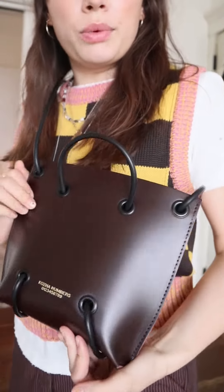It's perfect for a night out. I love the way it goes with this outfit for kind of a monochromatic look, but obviously this color is so beautiful and rich, and it would go with so many different outfits.